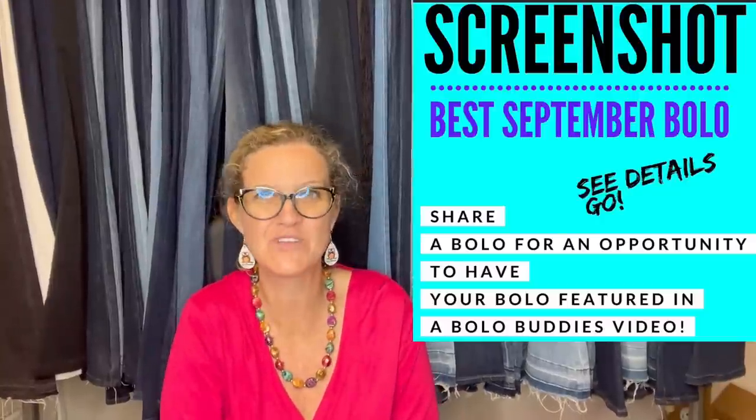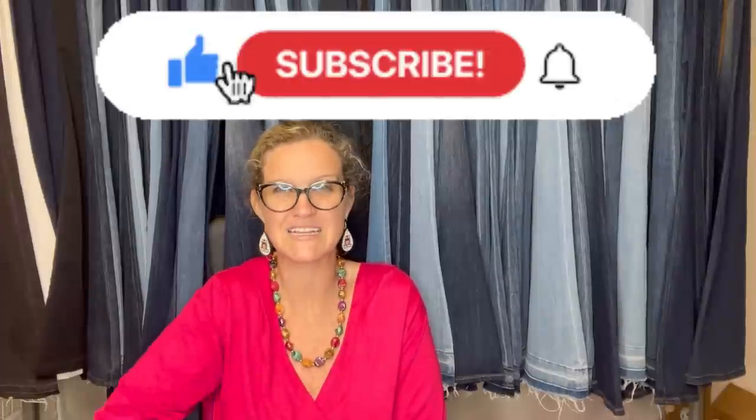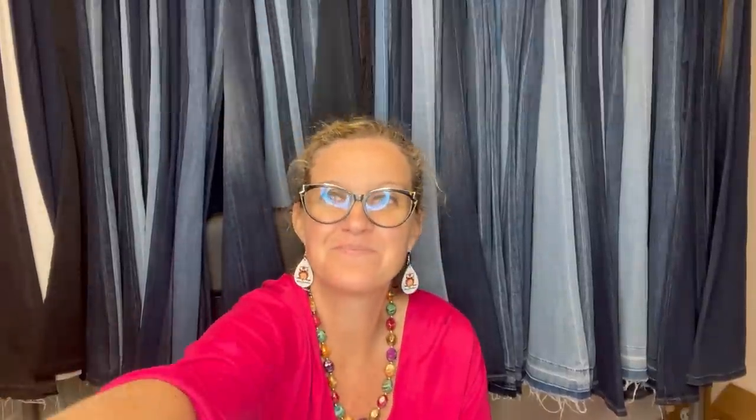Thank you so much for being here and for watching. The September post is up — go share your bolo so I can feature it in a video like this. I'll see you at the next one. Bye!